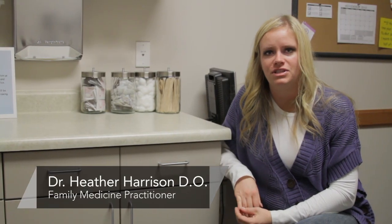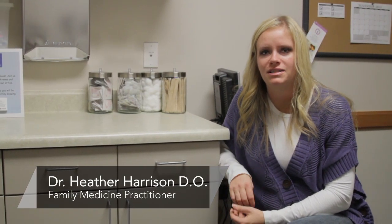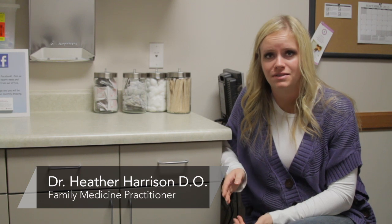Hi, this is Dr. Heather Harrison. I'm a family physician at the Central Utah Clinic in Provo, and today we're talking about how to use spermicides for birth control.